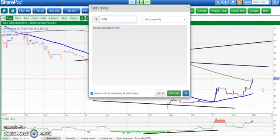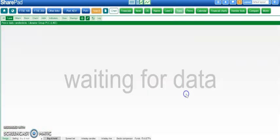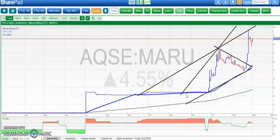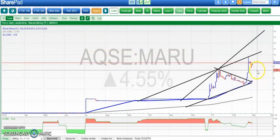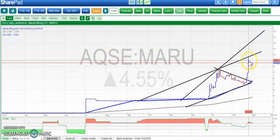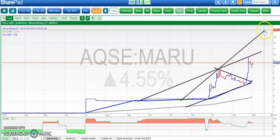Happy to have met the powers that be at Marula yesterday — shares up four and a half percent. Still looking for 10 pence as the initial target. We narrowly missed that last week, with 9.65p the peak. Above 10p, looking for 14p at that November resistance line projection, which could happen as soon as the end of this month.